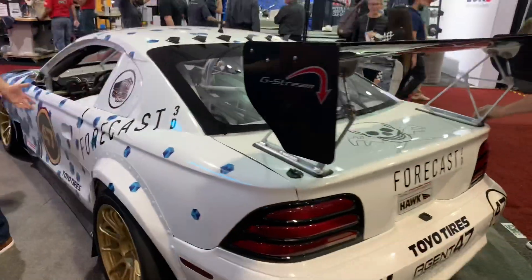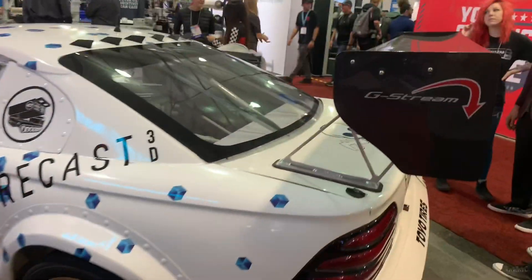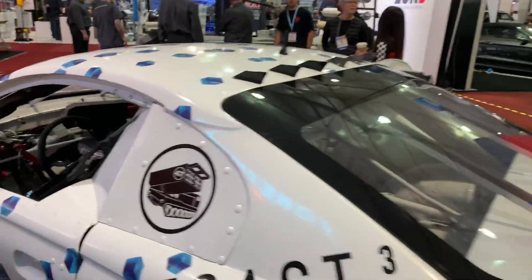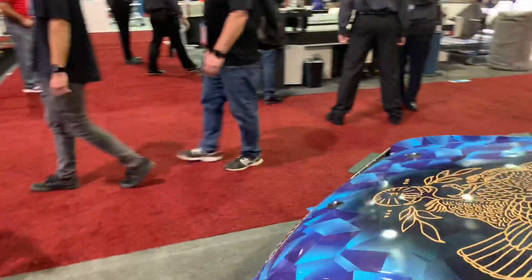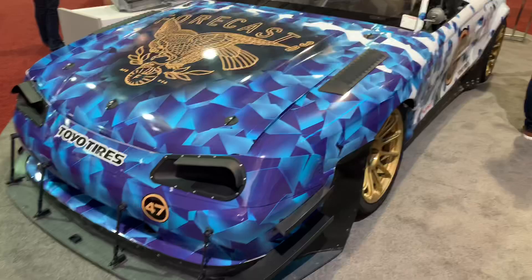Yes, '95 Mustangs take a lot of heat because they're not Fox bodies and all that, but they're pretty cheap and good to pick up for project cars. This one's actually done really cool into like a road race car. Probably one of the cooler SN95 Mustangs out there. Pretty darn awesome.